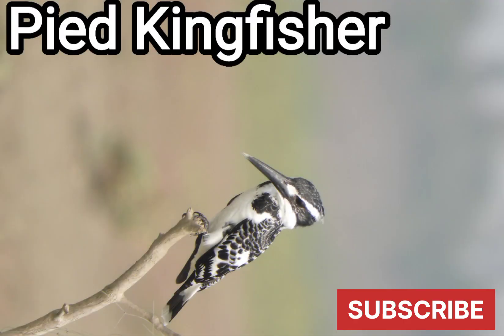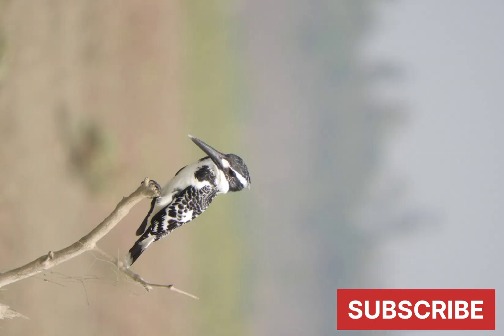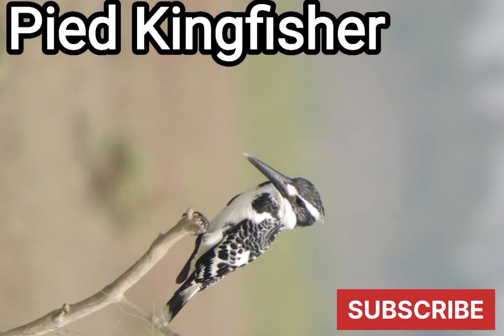Pied kingfisher. In India, it is distributed mainly on the plains and is replaced in the higher hills of the Himalayas by the crested kingfisher. The pied kingfisher is estimated to be one of the most numerous kingfishers in the world.